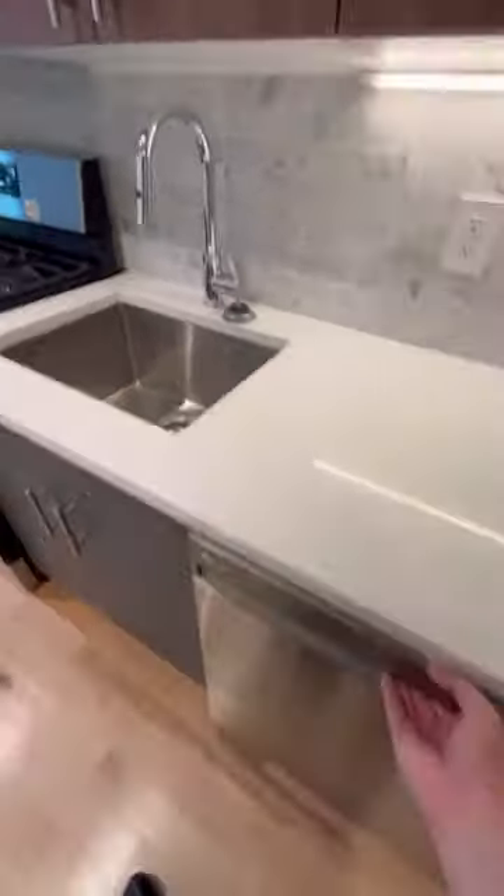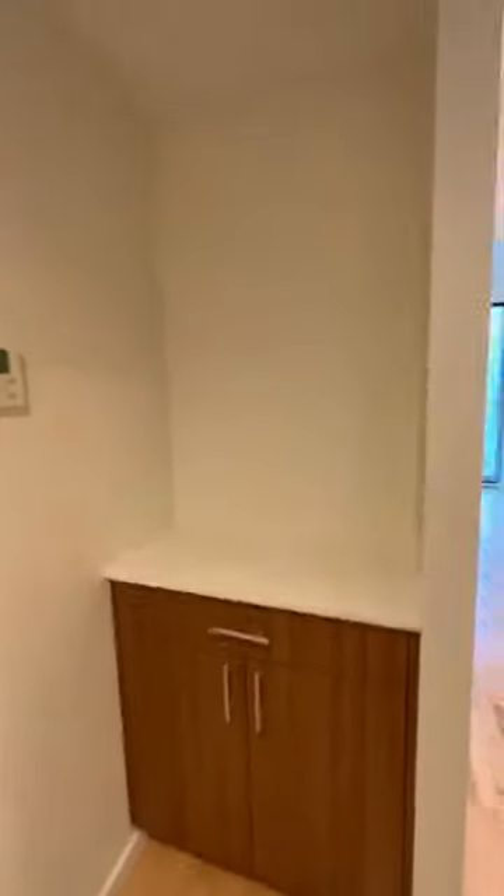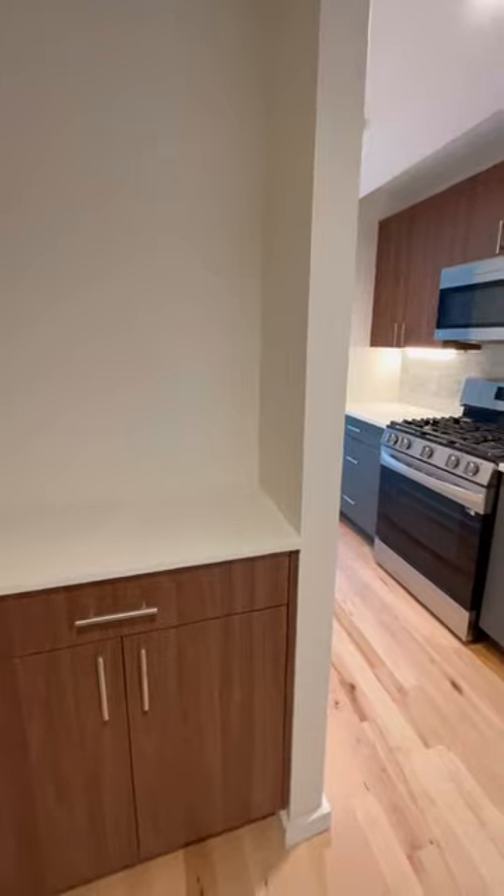Nice deep sink, dishwasher. There's extra cabinet space and counter space right here — like a little wet bar I guess.